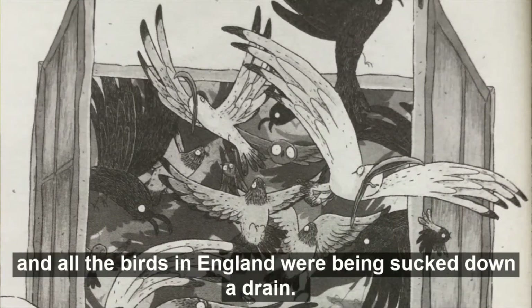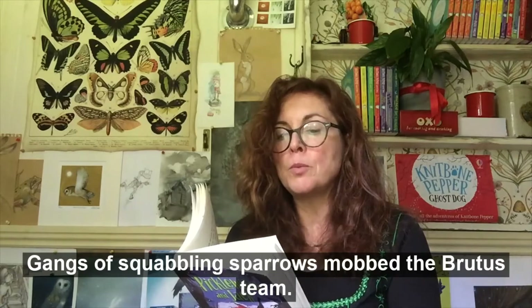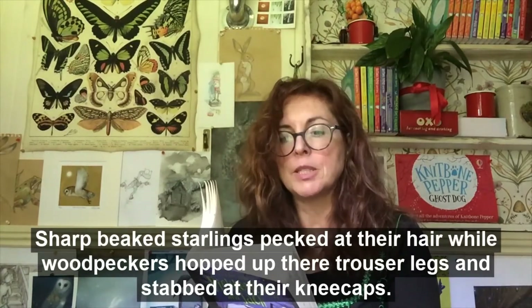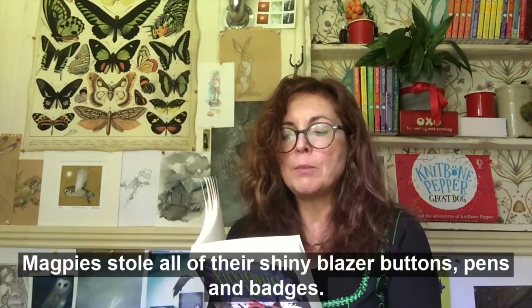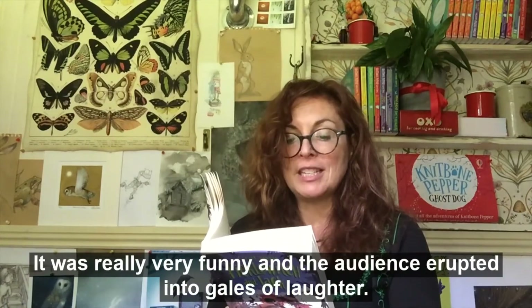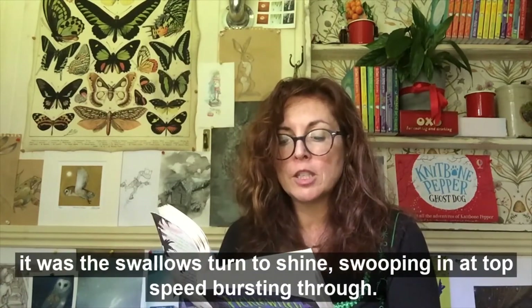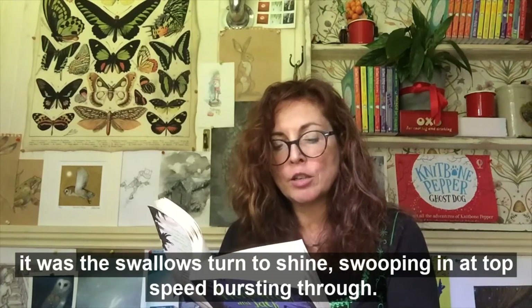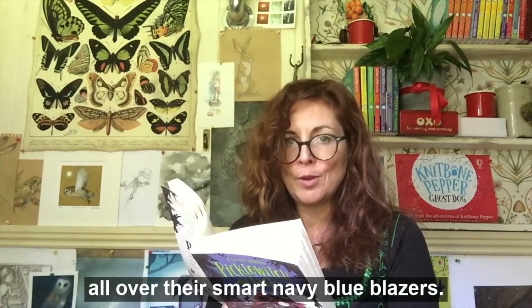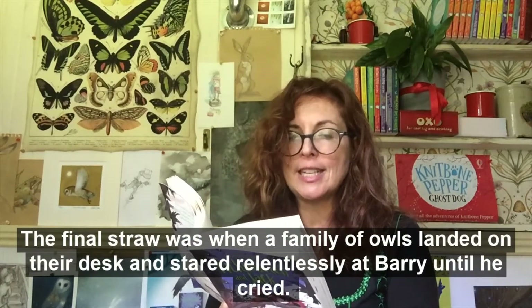From the hills and farms they poured through in a torrent, as if someone had pulled the plug out of the center of the auditorium and all the birds in England were being sucked down a drain. Gangs of squabbling sparrows mobbed the Brutus team, sharp-beaked starlings pecked at their hair, while woodpeckers hopped up their trouser legs and stabbed at their kneecaps. Bossy yellow-eyed seagulls stomped all over their desk, magpies stole all of their shiny blazer buttons, pens and badges — it was really very funny and the audience erupted into gales of laughter. Then just when the Brutus team thought they could take no more, it was the swallows' turn to shine — swooping in at top speed like fighter pilots in formation, they fired poo — ratatatat — all over their smart navy blue blazers. The final straw was when a family of owls landed on their desk and stared relentlessly at Barry until he cried.